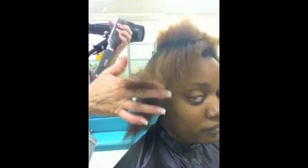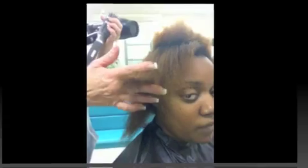I'm showing Starsha her ends and how the ends are pretty broken and how from the roots down to that point is healthy. She is going to come in for a thermal reconditioning in a couple of months.